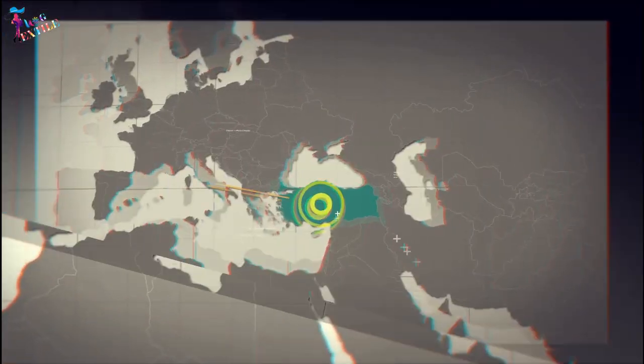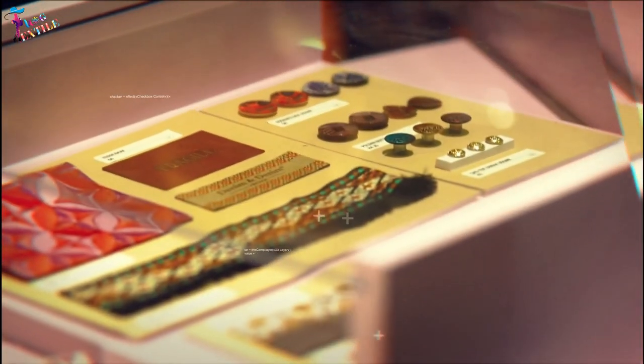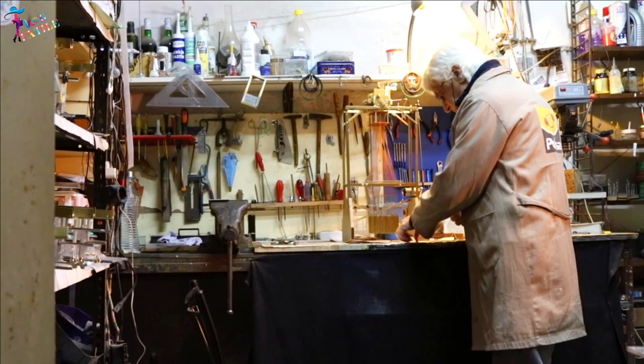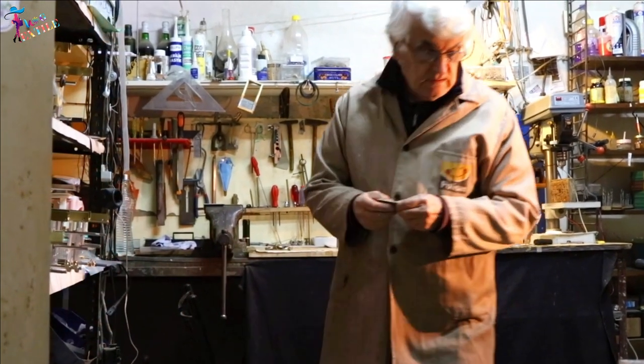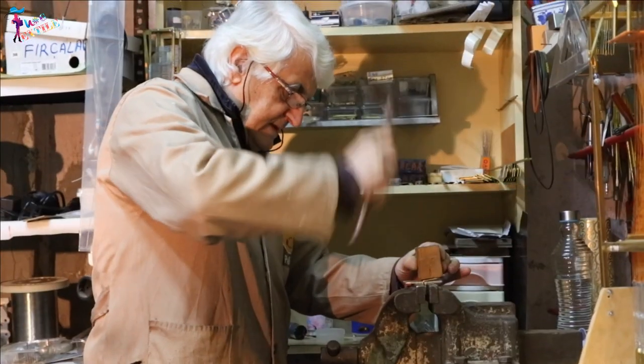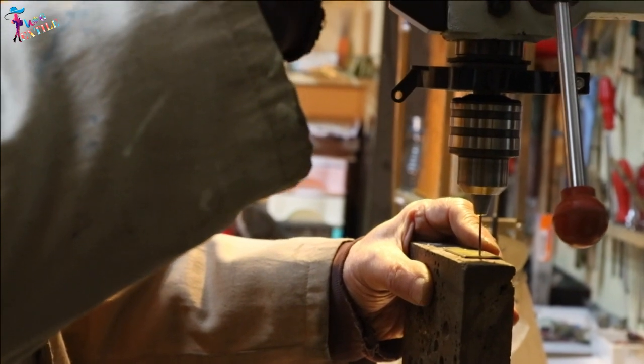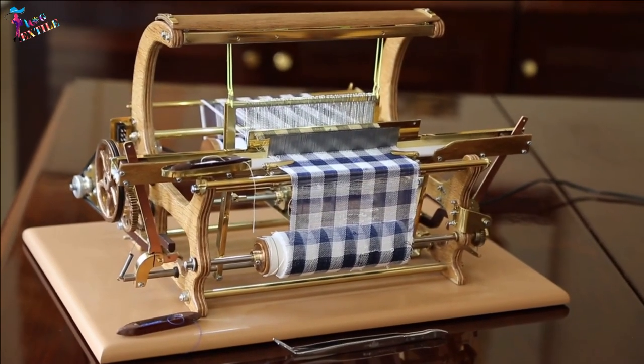He exported his products to Germany for many years. After his professional work life was over, his interest in all kinds of mechanical handmade products led him to the creative side of the textile industry, and hence he started producing these practical and artful miniature looms.